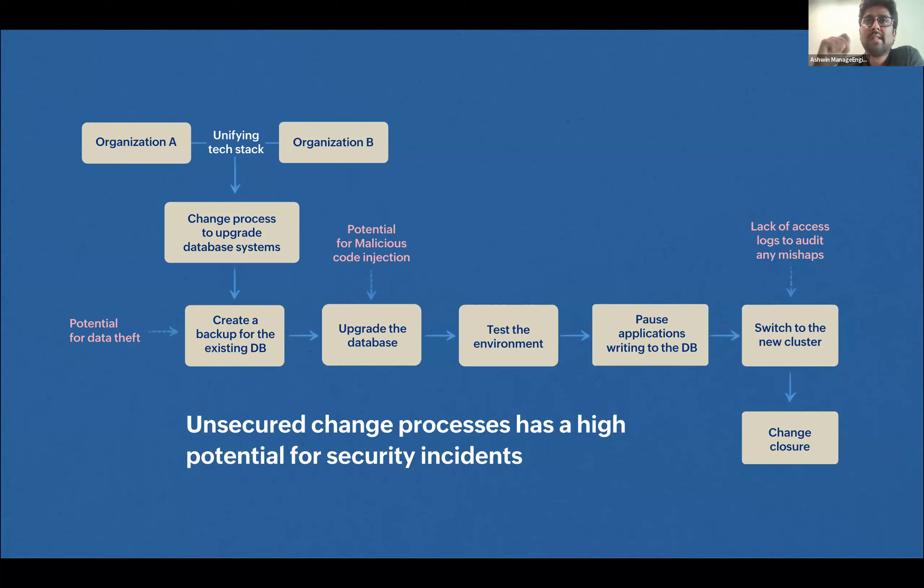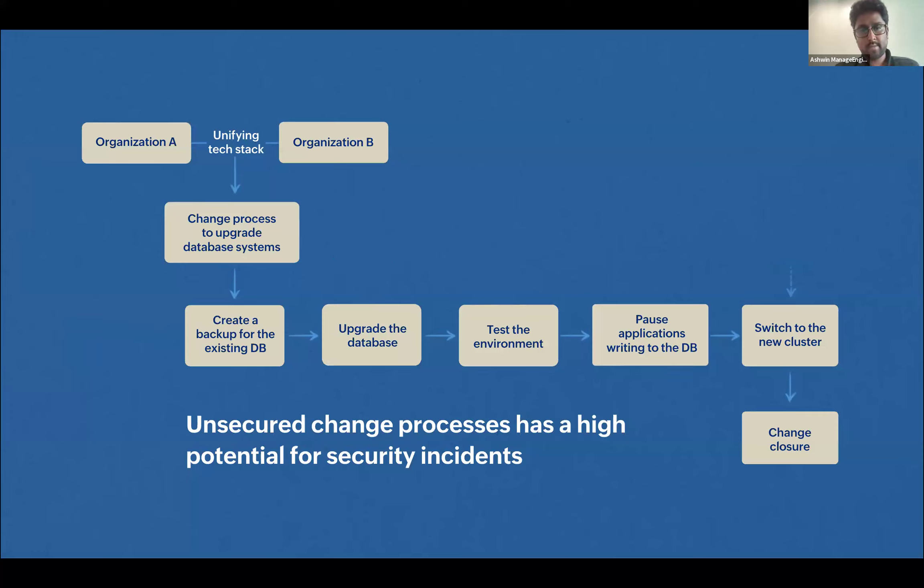That is one risk point to address as part of change implementation. Second, when the upgrade happens, someone could execute or inject malicious code into the system — opening up further security risks. Finally, without proper logs on who had access to what part of the database at what point in time during the change, and what codes were executed, when a mishap happens it is very hard to pinpoint the actual vulnerability.